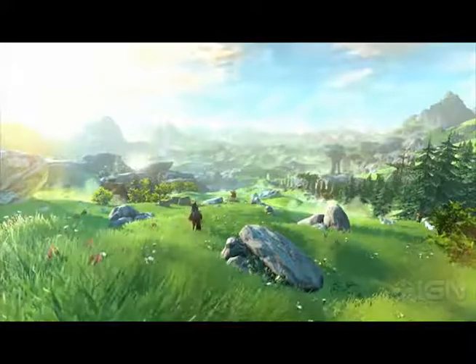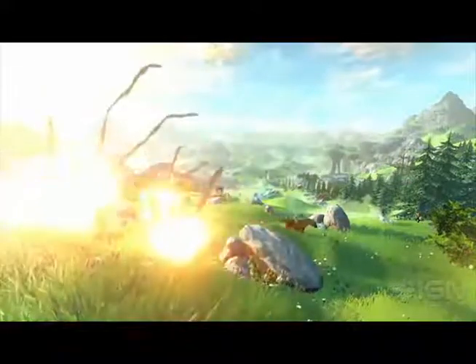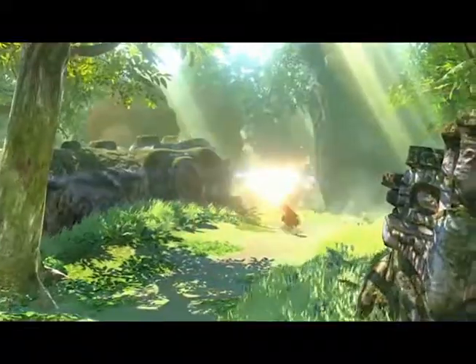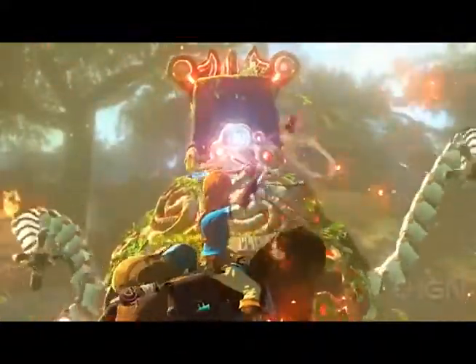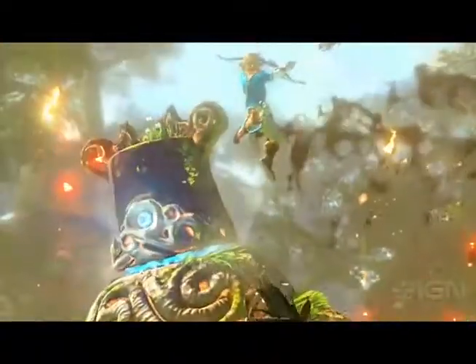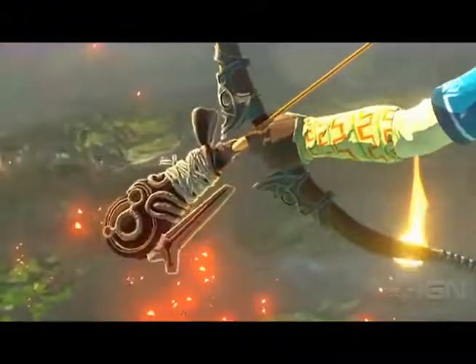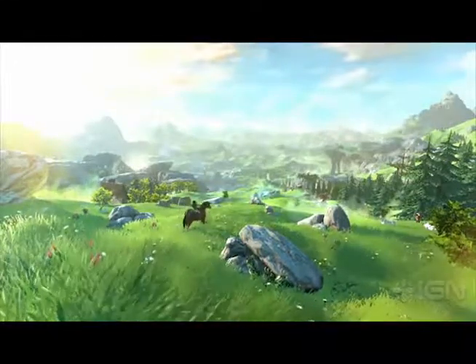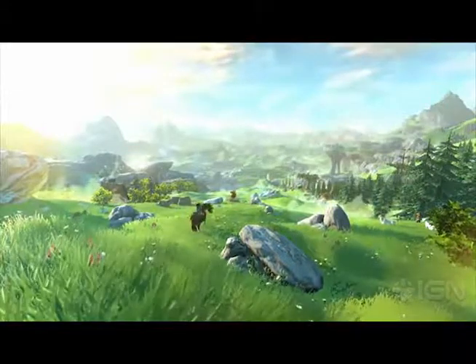A lot of people are saying they promised us this and the game looks different. Here's the thing — the Zelda tech demo is just a tech demo. They've done this before. Back in the N64 days they gave us an awesome-looking tech demo, and Ocarina of Time and Majora's Mask looked different from it. It was to show how powerful the Wii U was, not to show what the actual Zelda Wii U game would look like.